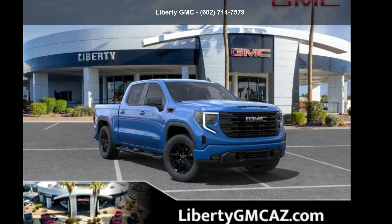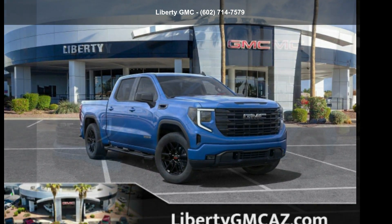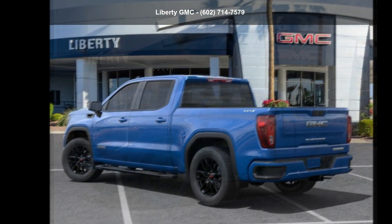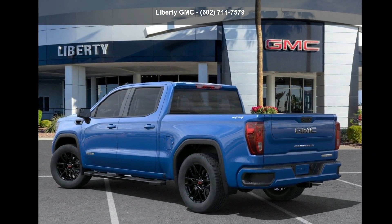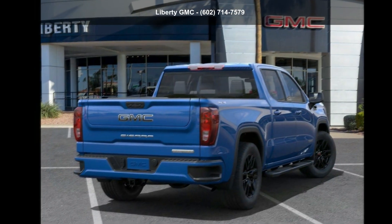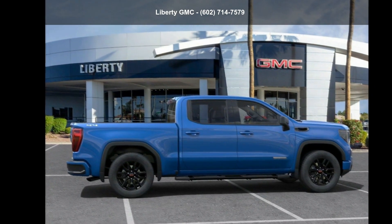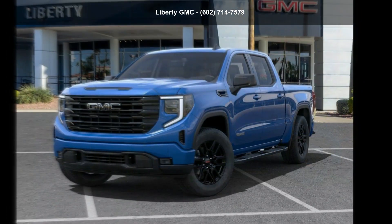Step into the GMC 2022 Sierra 1500 Crew Cab Short Box 4WD Elevation. This may be the set of wheels you've been looking for. This vehicle shows low mileage and has a smooth ride. Let us put you in the driver's seat today. Call or click to contact our dealership.